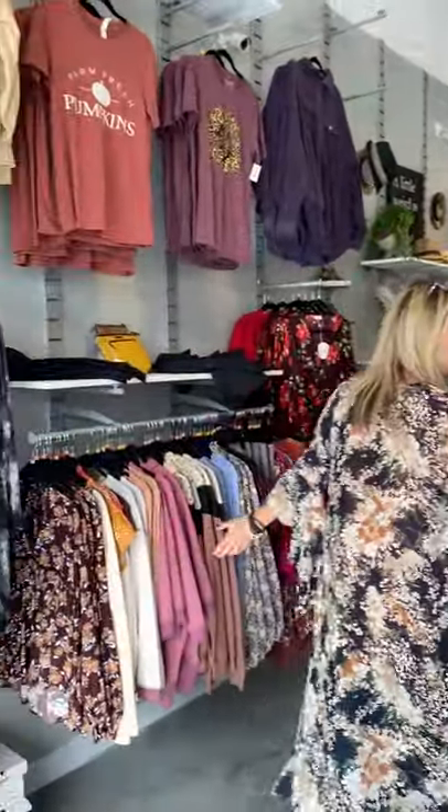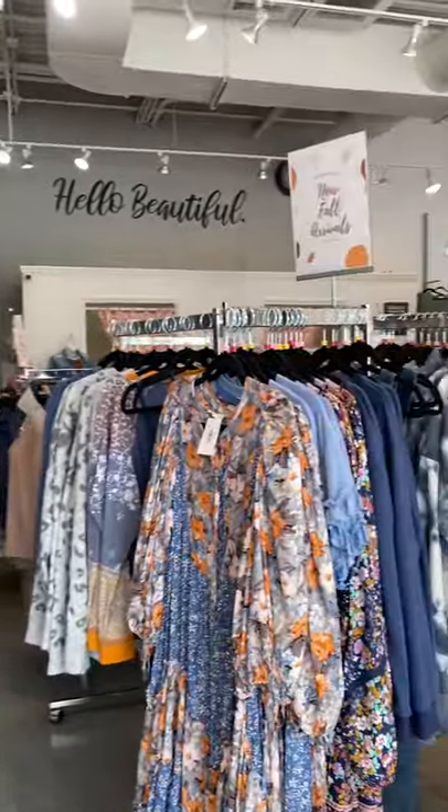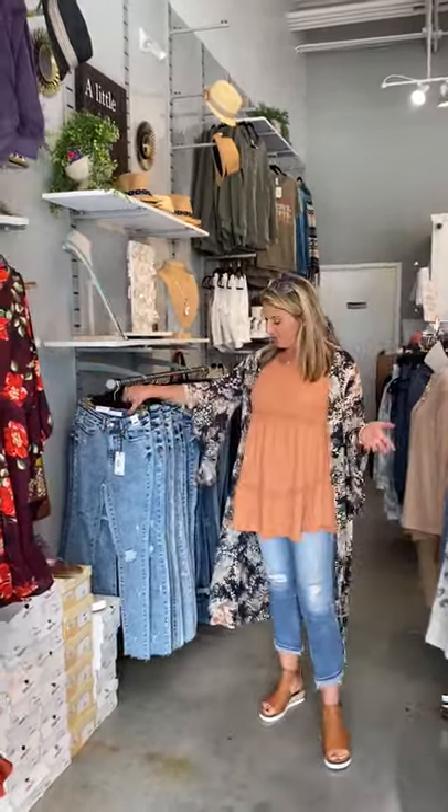This whole side is misses. We carry Easel, we carry Intro, we carry Umgee, Hem and Thread, She and Sky — all the gorgeous boutique brands. And our jeans are Judy Blue.